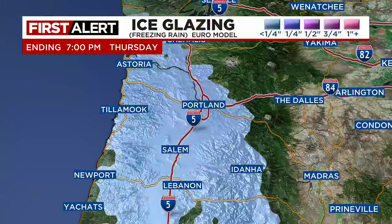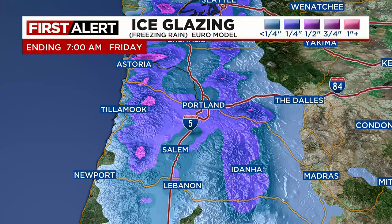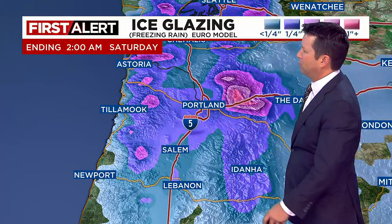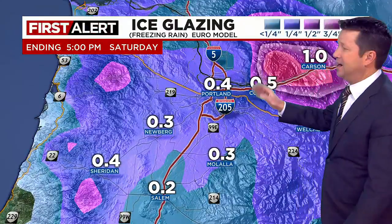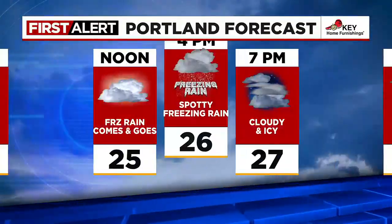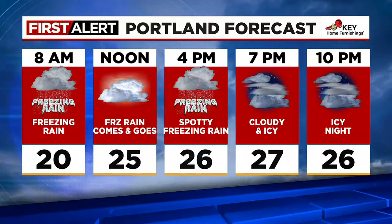Here's our ice glazing forecast from one of our models. You can see everywhere from about Salem north gets at least a quarter inch of freezing rain and maybe up to a half inch. This doesn't even account for additional icing later in the day on Saturday.